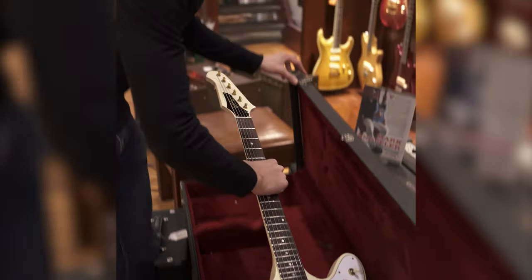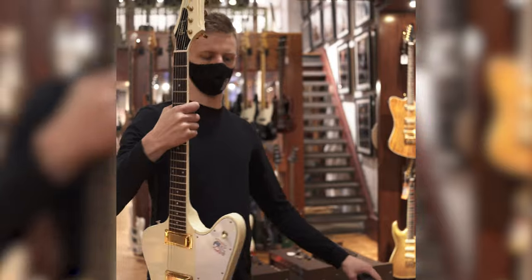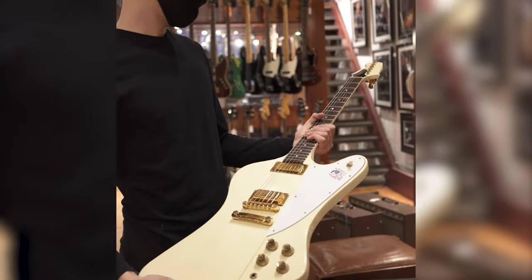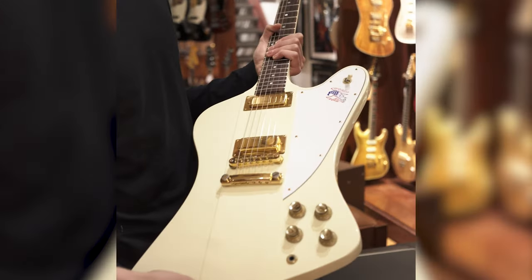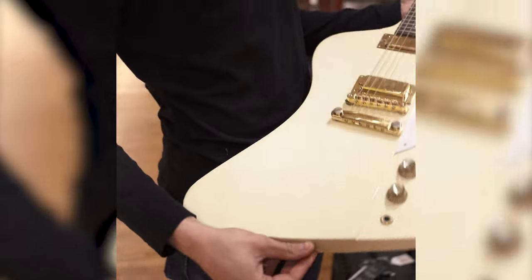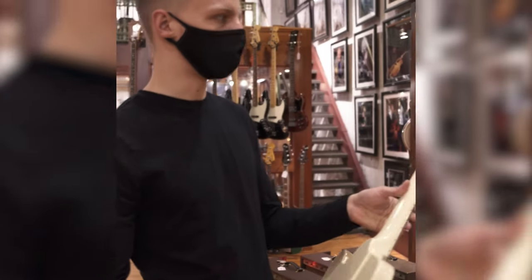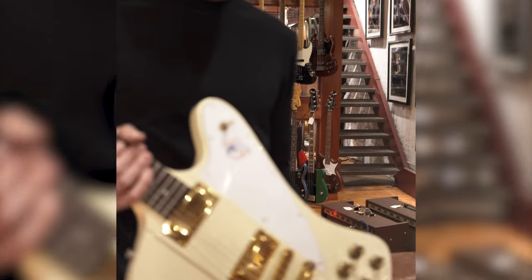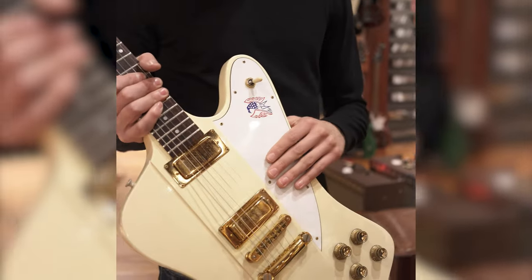1976 was a big deal because this was the 200th anniversary of the United States being in existence as an actual recognized country. And for manufacturers and companies all around, this was a huge deal. Gibson put out a very limited number of these, and this is a very exceptionally rare white one.